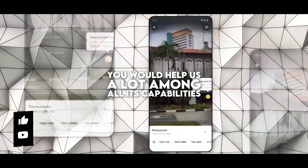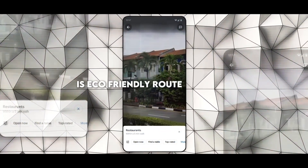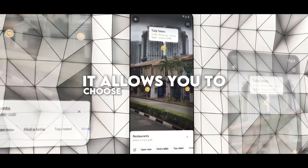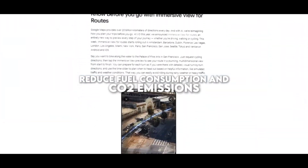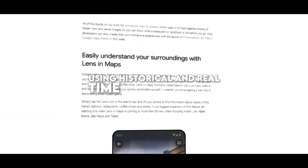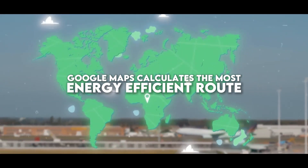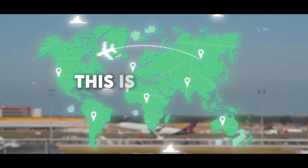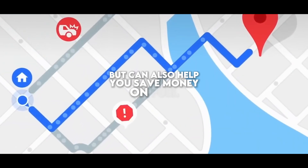Among all its capabilities, one that goes hand-in-hand with the environment is eco-friendly route planning. It allows you to choose driving routes that reduce fuel consumption and CO2 emissions. Using historical and real-time traffic data, Google Maps calculates the most energy-efficient route, not necessarily the fastest. This is not only beneficial for the environment, but can also help you save money on fuel.